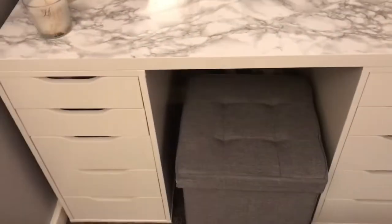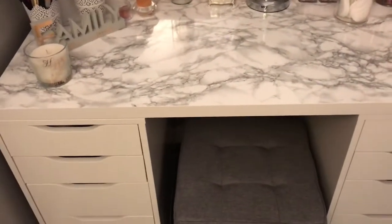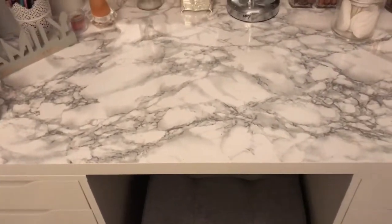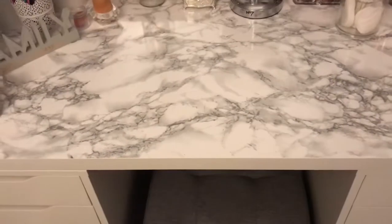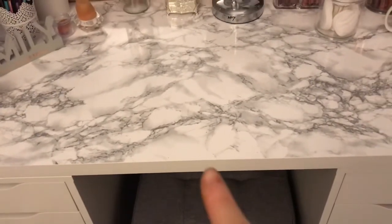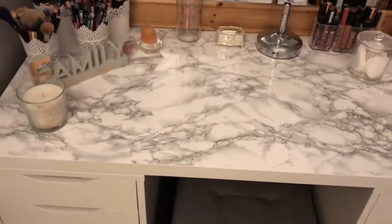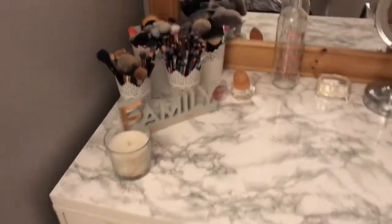Sorry, my throat is really croaky today. I just have a standard tabletop on top, and I've just lined it with a marble wrap, just because I prefer the look of marble. I thought plain white was a little bit boring and everybody has it, so it was just my own kind of twist on it.